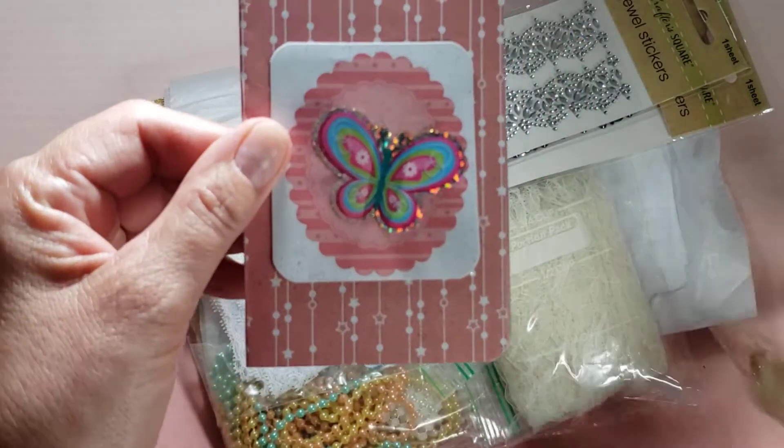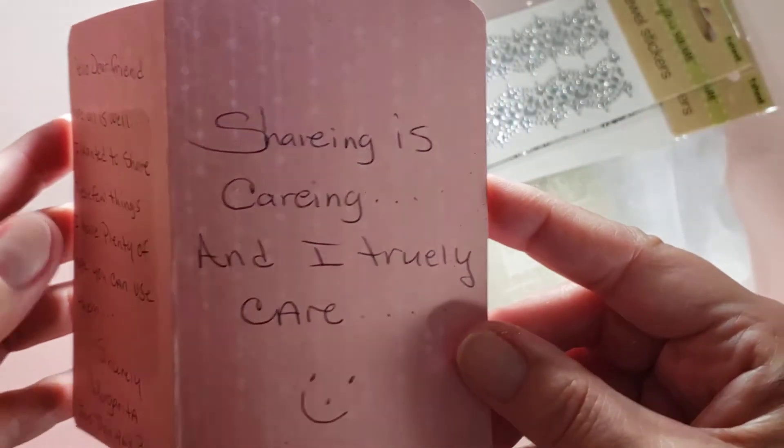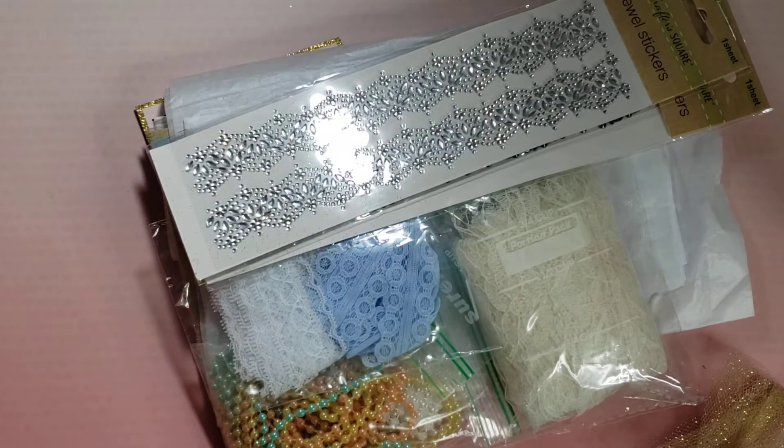So cute, and the scallop circles. My goodness, she has beautiful handwriting. She wrote, 'sharing is caring, and I truly care.' So sweet.